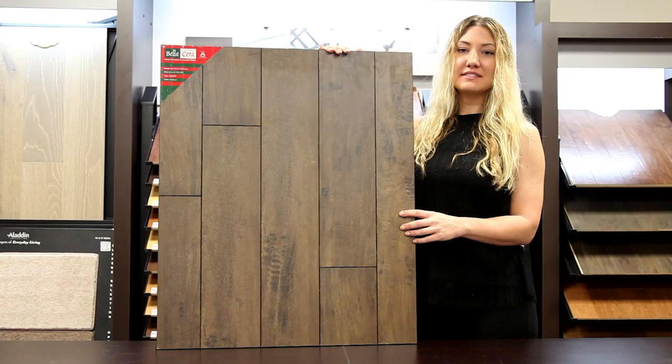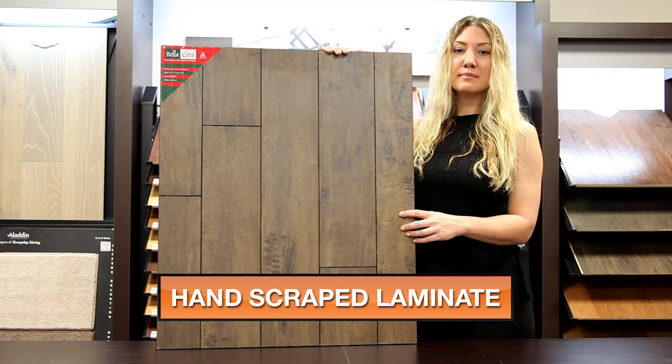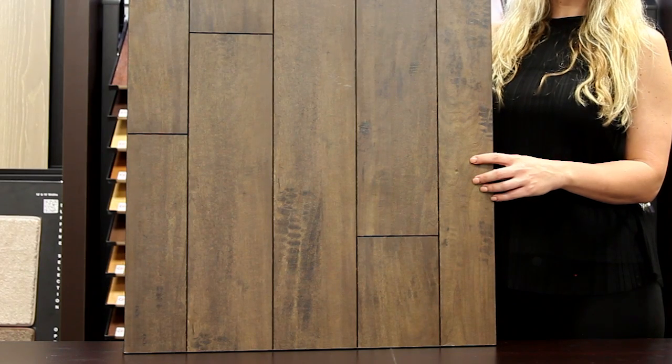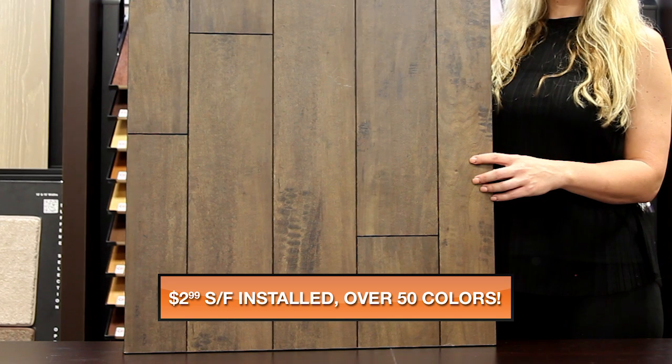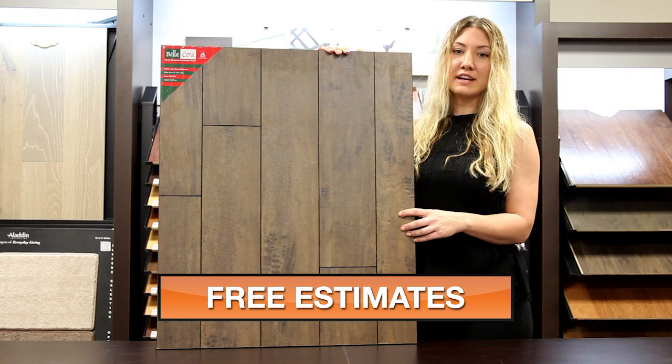My name is Amber with Next Day Floors DFW, and today I'm here to talk to you about one of our premium laminate products from Bella Cera. This is part of our Sun River collection and the color is Earthen. It is 8mm thick with a nice hand-scraped look and beveled edge finish.